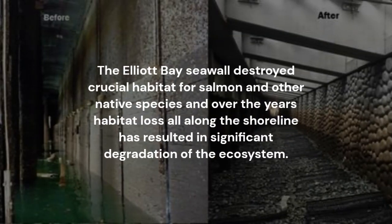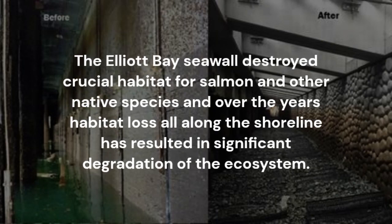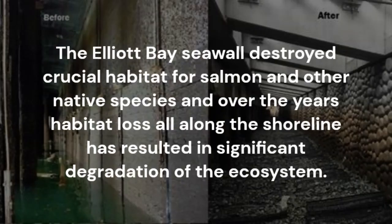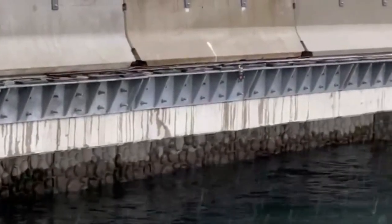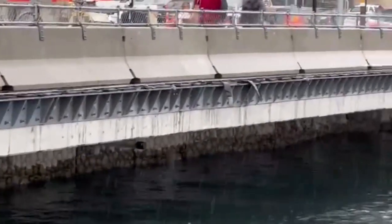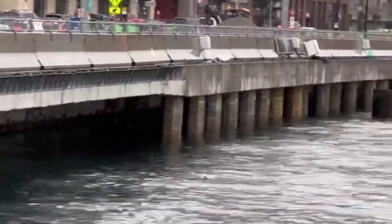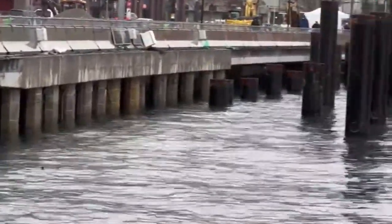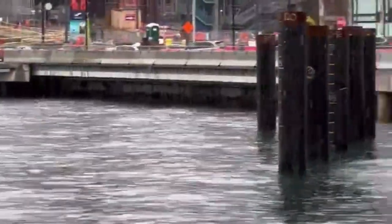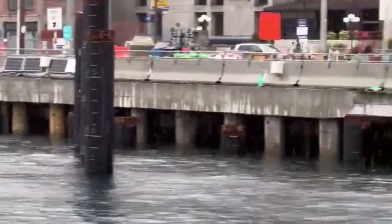The Elliott Bay Seawall destroyed crucial habitat for salmon and other native species, and over the years habitat loss all along the shoreline has resulted in significant degradation of the ecosystem. Salmon are a keystone species crucial to healthy marine ecosystems and have played a crucial role in the culture and livelihood of indigenous communities, and are important to Washington State's fishing industry and economy. In designing the new seawall, which has been called the largest eco-engineering project of its kind, developers attempted to improve the salmon habitat to boost chances for survival for young salmon as they migrate on their way to the ocean.